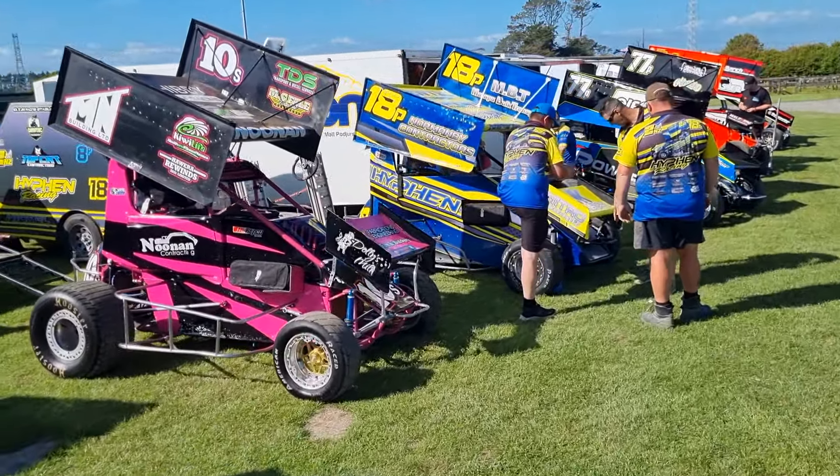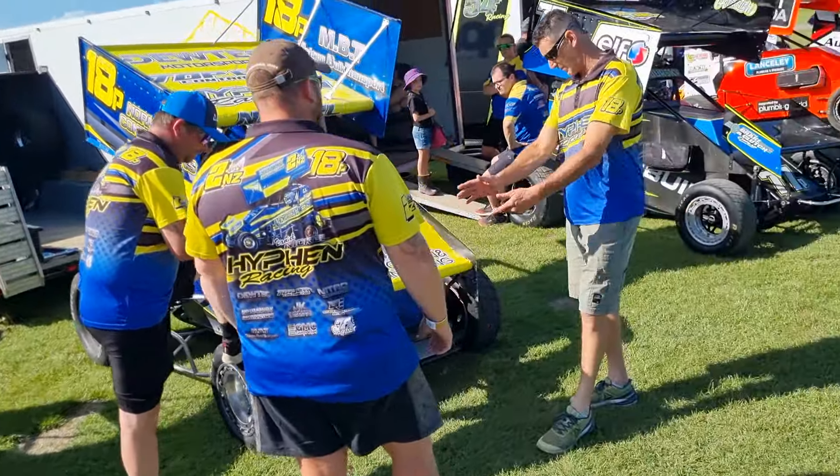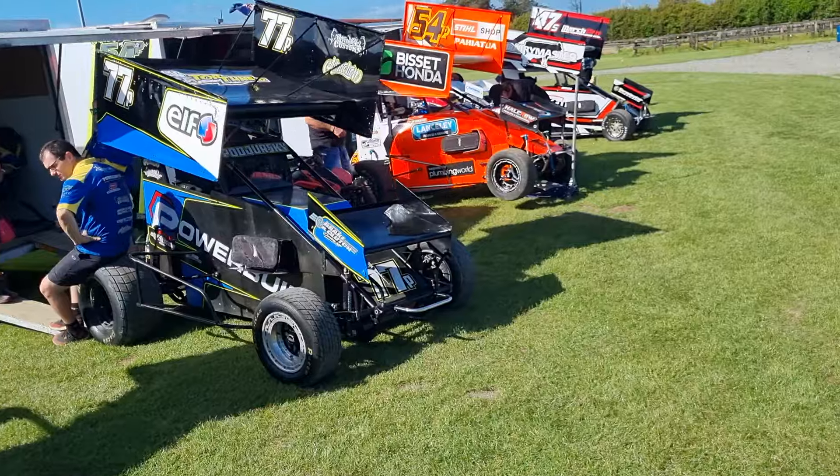Real big field of mini sprints. Noonan's an old name from years ago in the lot of phones.